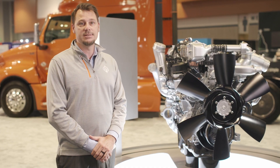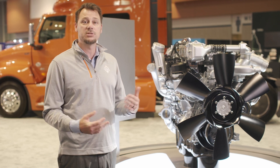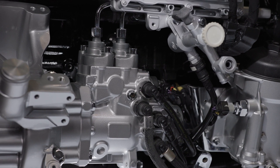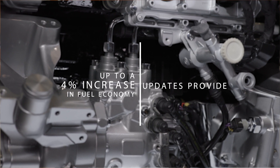Because our success is our customer's success, we've enhanced the engine design and system to ensure our customers not only stay on the road for maximum uptime, but are also fully prepared for the future ahead. The most recent updates to the International A26 engine provide up to a 4% increase in fuel economy from the previous generation.